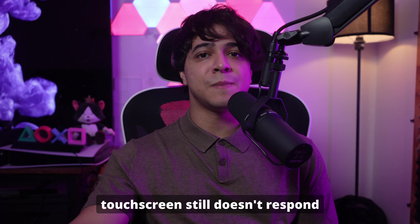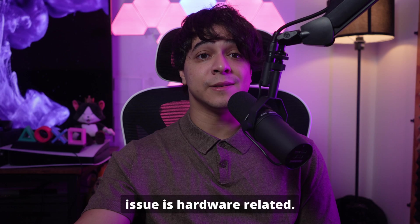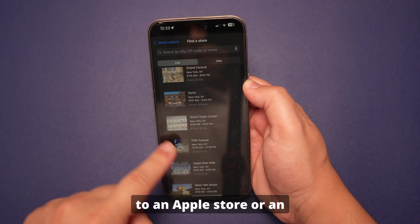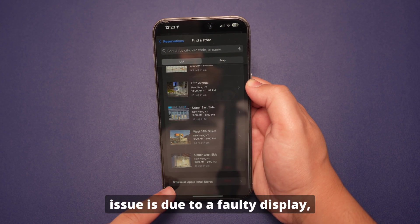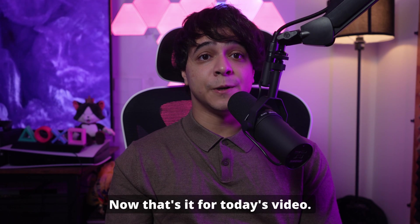Fix number six: check for hardware issues. If your iPhone's touchscreen still doesn't respond after trying software-related solutions, the issue may be hardware related. Physical damage, faulty components, or internal malfunctions could be causing the touchscreen to be unresponsive. Take your iPhone to an Apple Store or an authorized service provider for a professional diagnosis — they can determine if the issue is due to a faulty display digitizer or other internal components.